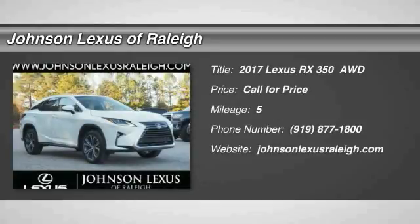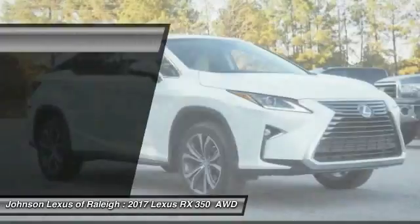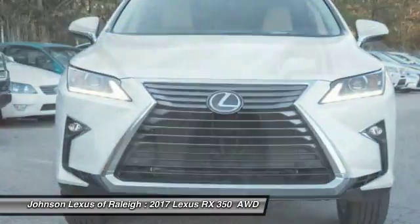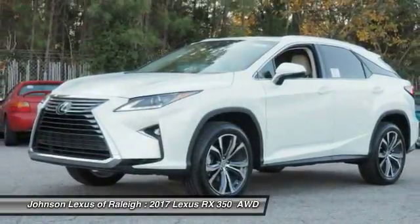Looking for the right vehicle? Check out the 2017 RX350. The RX350 offers a driver-inspired design and intuitive technology that puts you in total control of your interior.